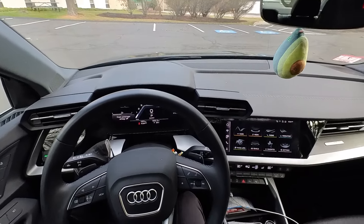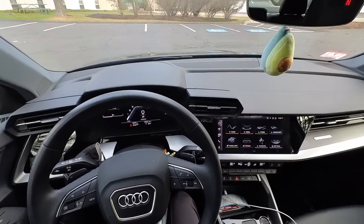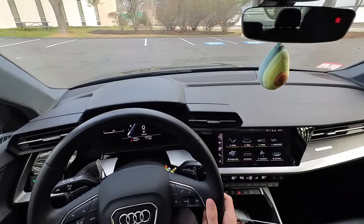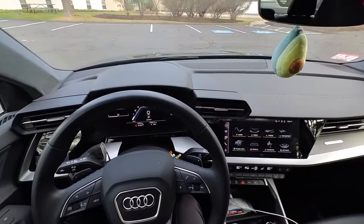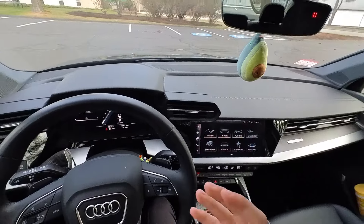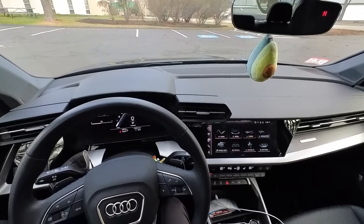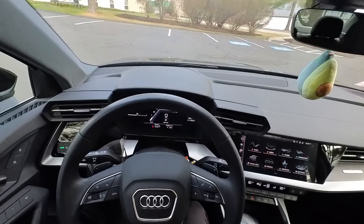Welcome back to another Chef's Garage video. Today we are getting behind the wheel of this 2023 Audi A3 Premium Plus. We're going to do a POV drive, show you around the car, and I'm going to tell you why this car is a good and bad car at the exact same time. I don't personally like it, but that does not mean it is a bad car. Let's get to the outside and walk around it.